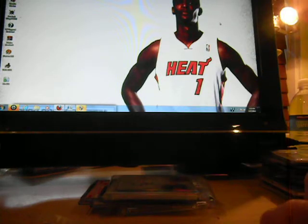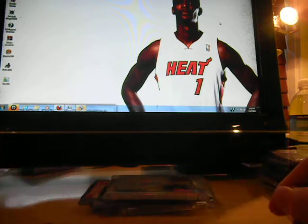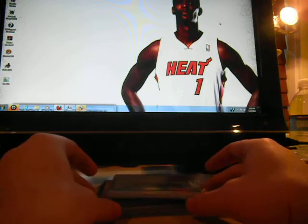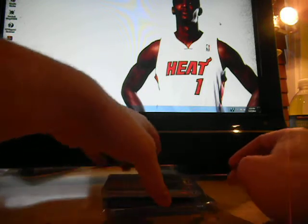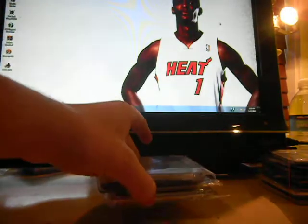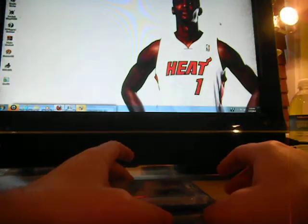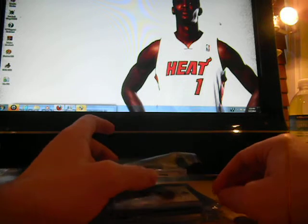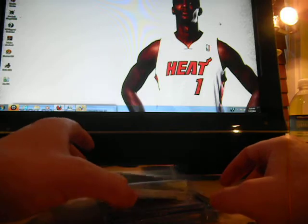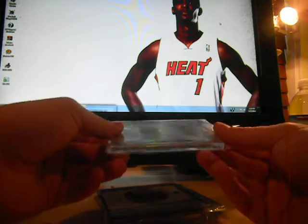Hey guys, what's up? Wade Bush Iverson here. In an effort to decrease the length of my mail day videos, I'm going to do them more frequently so that there's not as many. So that's the extent of the mail today, but there are two 101s in here, some encapsulated stuff, quad autographs, some really nice stuff. So without further ado, I am going to get going.